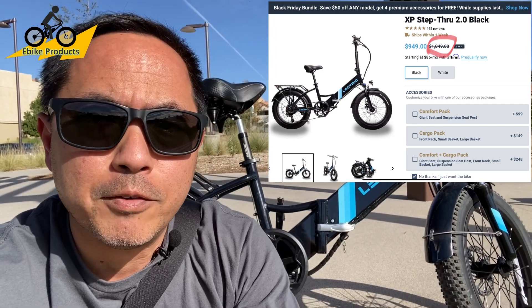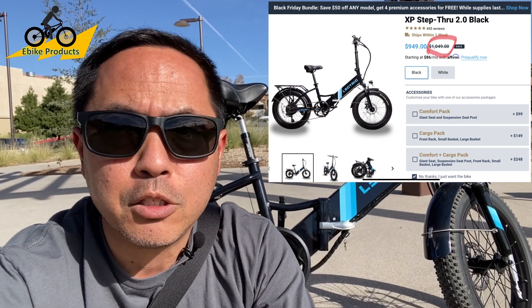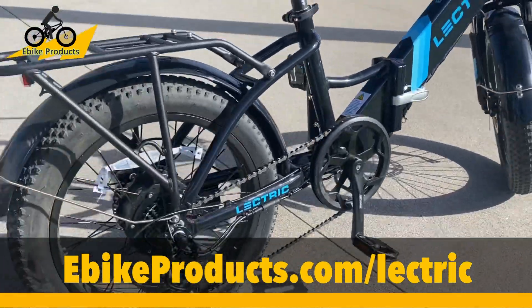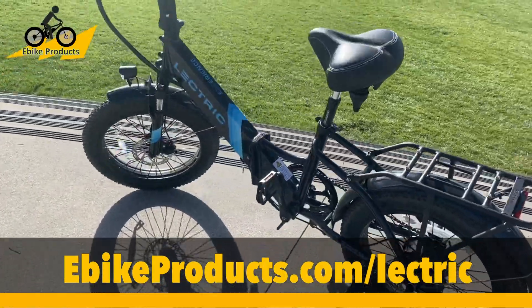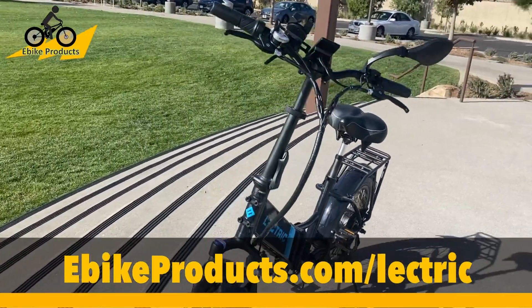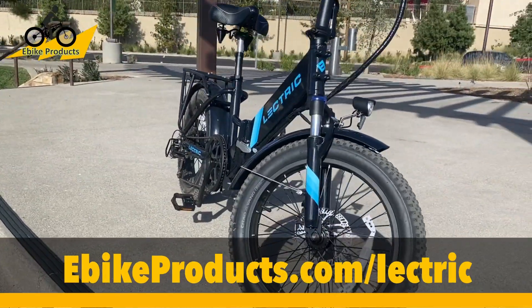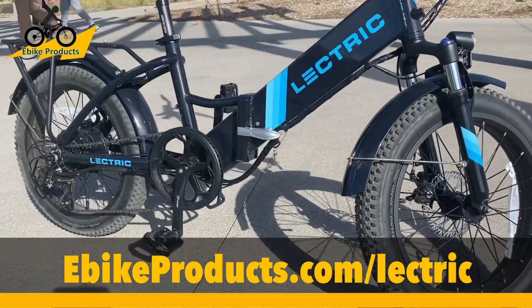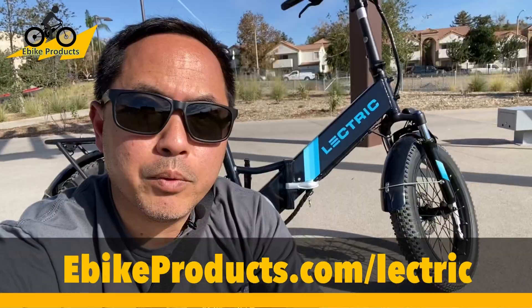If you're looking for a bike — first time, or maybe you haven't ridden in a long time — the XP is one of the best starter bikes out there. You can use the link down below or go to eBikeProducts.com/electric, and it'll take you directly to the Electric website. It is an affiliate link and I really appreciate it — it helps support the channel. I actually bought this bike. This is the Electric XP 2.0, by far one of the best deals for those of you on a budget. It has just under a 10-amp battery and a 500-watt motor.